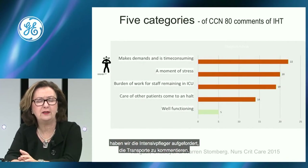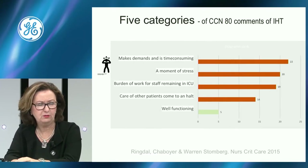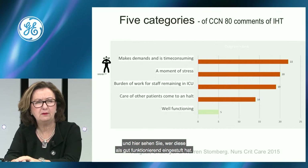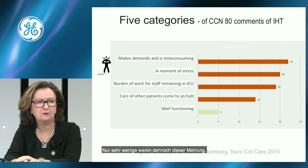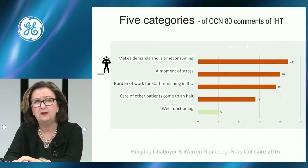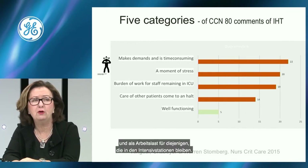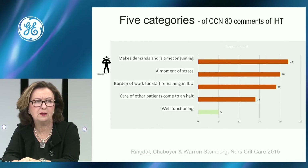We also asked critical care nurses to comment about the transport, and analyzed responses in five categories. Very few said it was well-functioning. Most said it makes demands and is time-consuming. A lot of critical care nurses said it is a moment of stress and a burden on staff remaining in the ICU — care of other patients also comes to a halt.